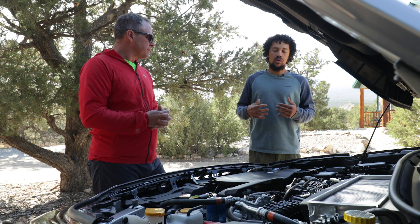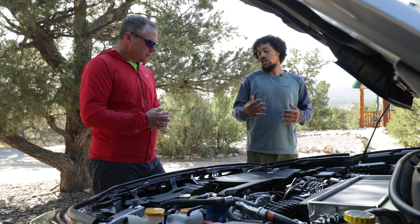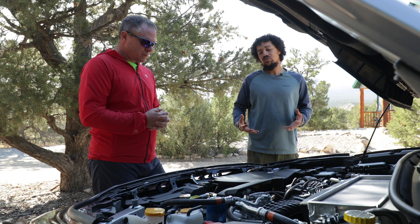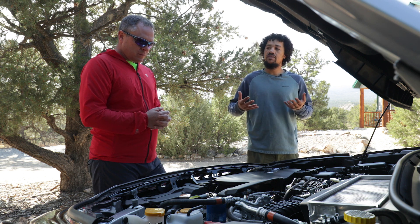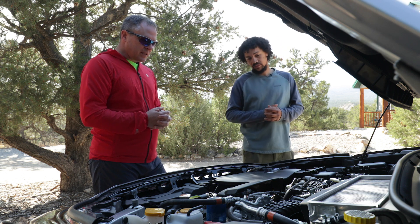And the other thing that a lot of people don't think of, especially if you're in a higher elevation situation, a forced induction or turbocharged motor is going to retain that power as you go up in elevation — where a naturally aspirated motor is not.